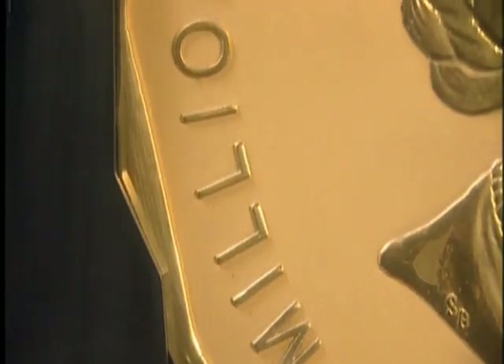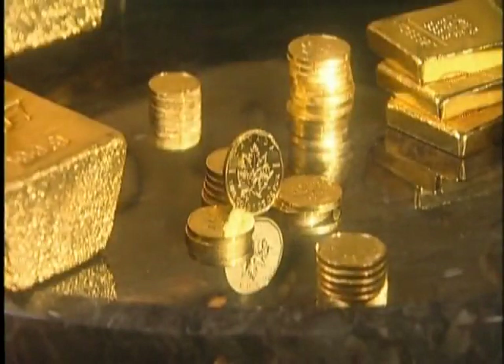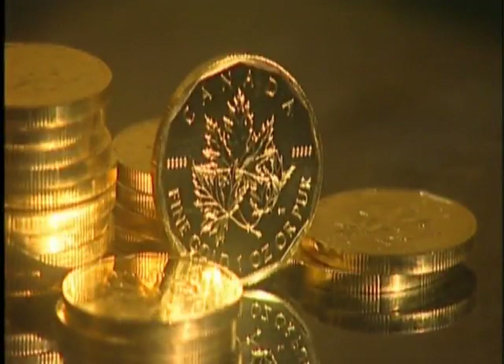Those wanting to own gold bullion of five-nines purity don't have to buy 100 kilos at a time, because the Royal Canadian Mint is now offering the most sought-after investment coin in the world — the one-ounce gold maple leaf — in its purest form ever.